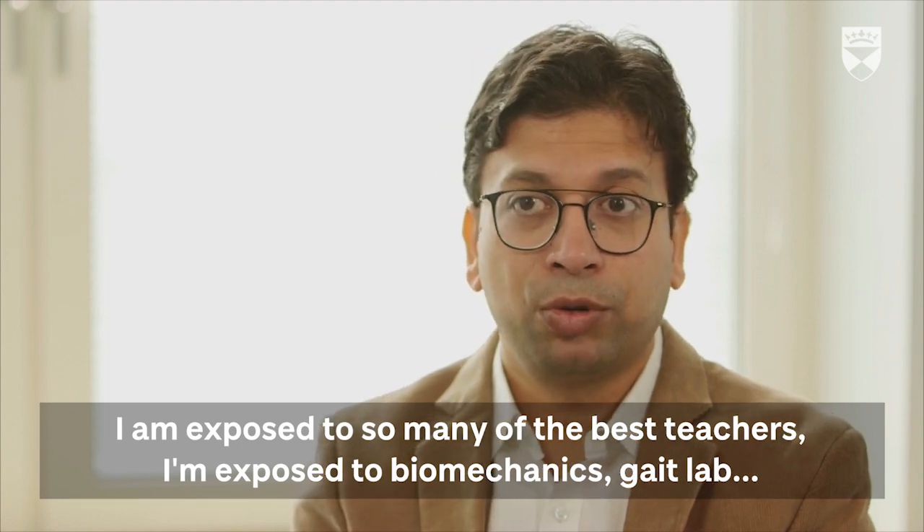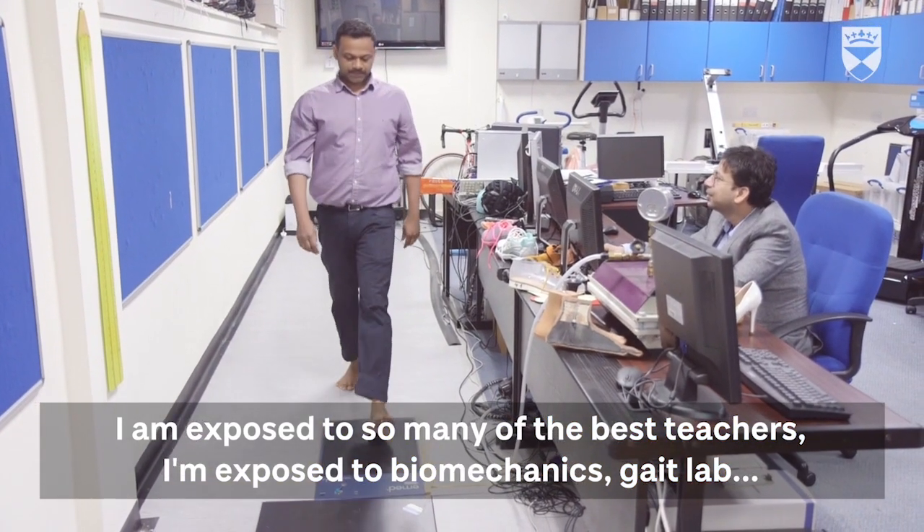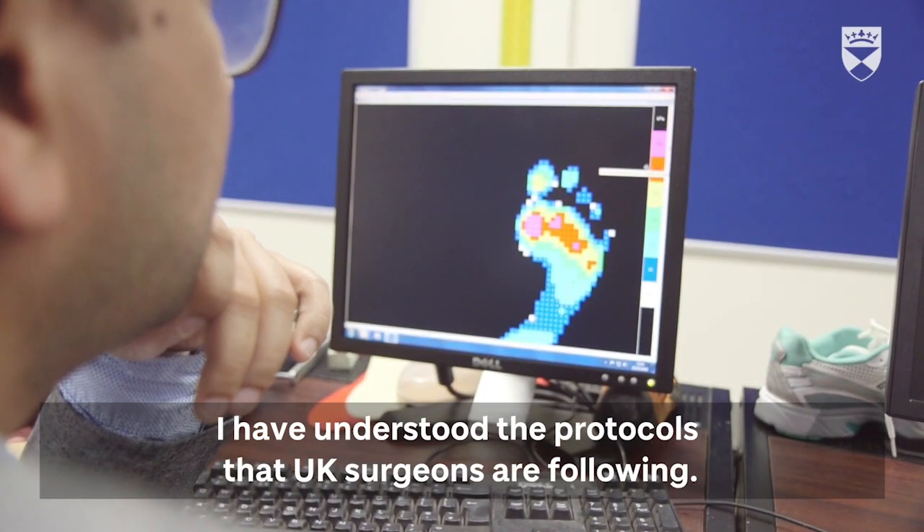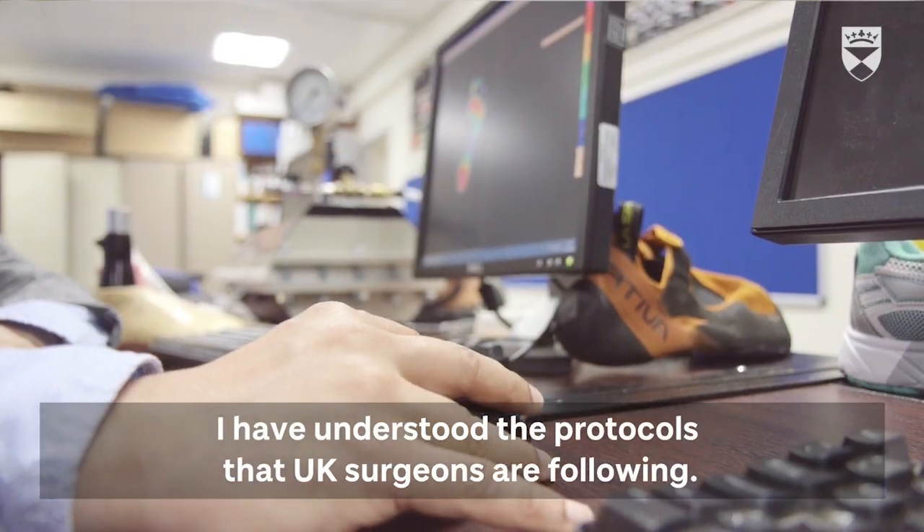I am exposed to so many of the best teachers. I am exposed to biomechanics, gait lab, and all. I have understood the protocols that UK surgeons are following.